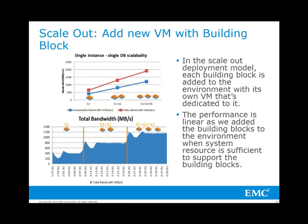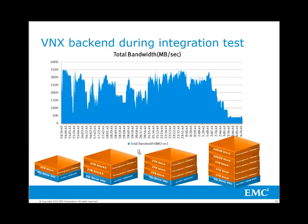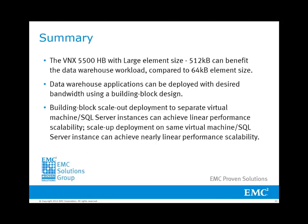The scale-out testing shows similarly linear results. The back-end bandwidth increments linearly from 400MB per second to 800MB per second to 1200MB per second. The scale-out deployment achieves predictable results and holds well when adding more building blocks for both CPU utilization and test duration. When running workload on all 18TB databases in the environment, the total bandwidth can reach more than 3000MB per second on the array.